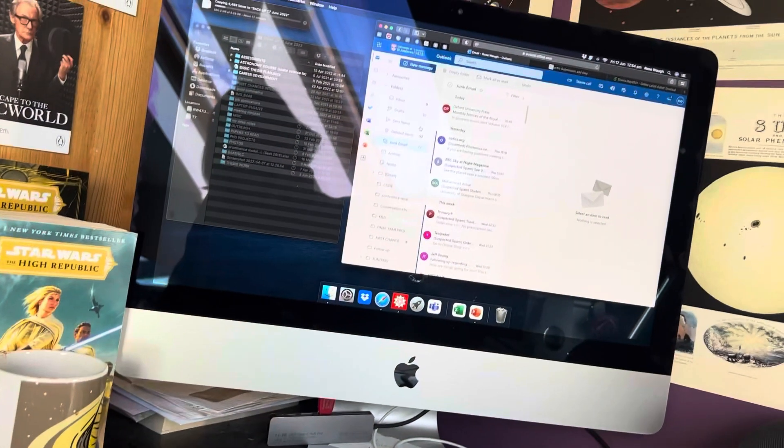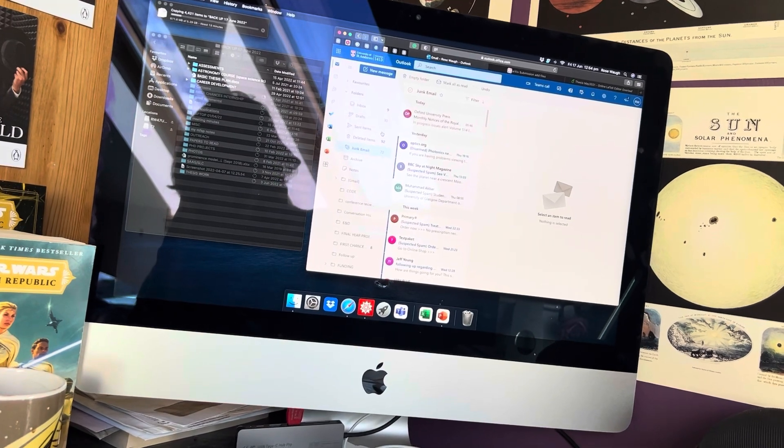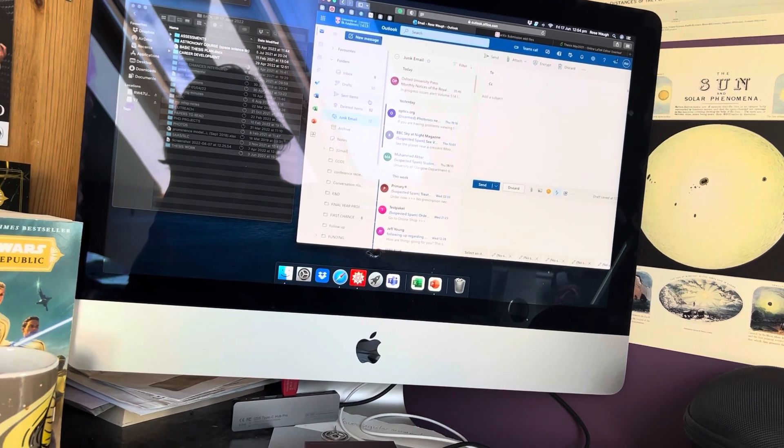I've just finished finalizing some of the plots to put into the thesis, tidied them up, and I'm waiting for them to upload. While I'm doing that, I'm about to back up all of my data — it's important to back up everything. I'm trying to get as many plots done as possible today so they're in my thesis and I can start writing the words around them.